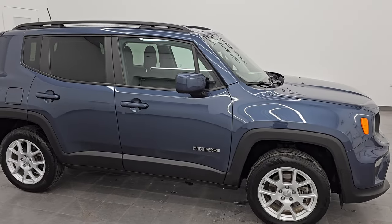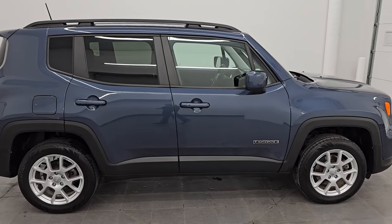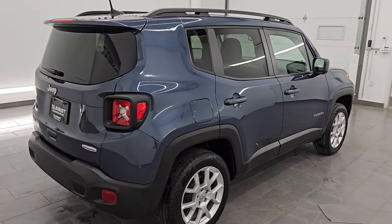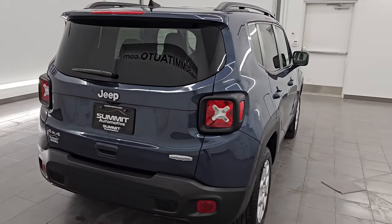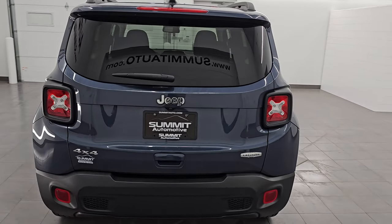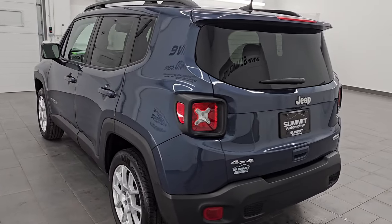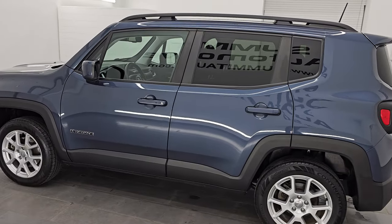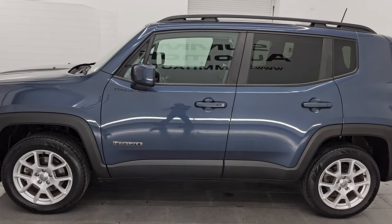Hey, this is Brett and hope everybody's having a great day out there. This 2020 Jeep Renegade Latitude Cold Weather Group 4x4 is stock number 14568Z. I'm here at Summit Automotive in Fond du Lac, Wisconsin, your new and used Jeep and Jeep Renegade headquarters.